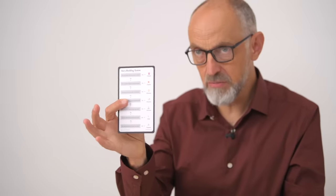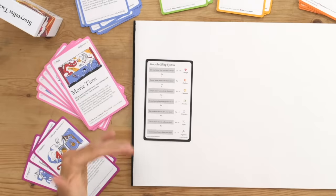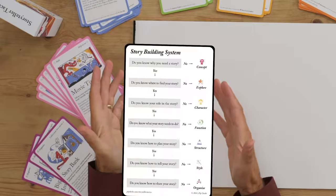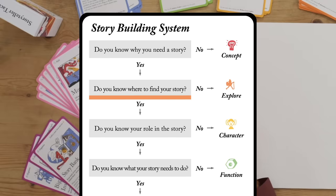You can also be more strategic. This is our story building system card. One of our customers, Jessica Jake, says this is her go-to card for planning her story from beginning to end. It's like a flow chart with a series of questions: Do you know why you need a story? If no, go to the concept tactics. Do you know where to find your story? If no, go to the explore tactics, and so on down the list.